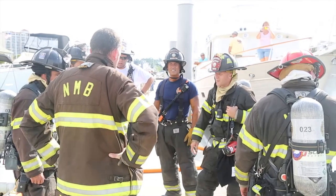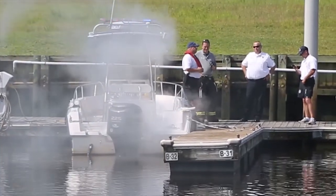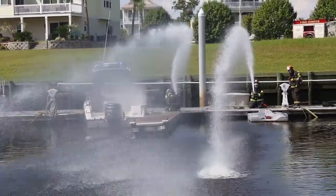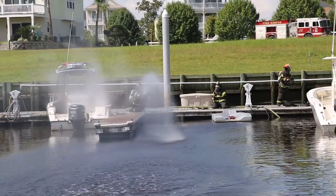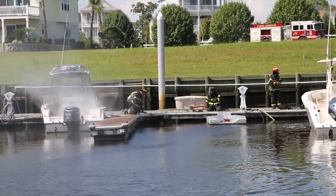This is something we don't get a lot of calls on, but it's a serious threat if a boat catches fire while docked because of the other boats around it. It's something our guys don't get a lot of experience with, so the more we can train on it, the better it gets them prepared so that if we do actually have an emergency, they're a little bit more equipped in how to handle it.